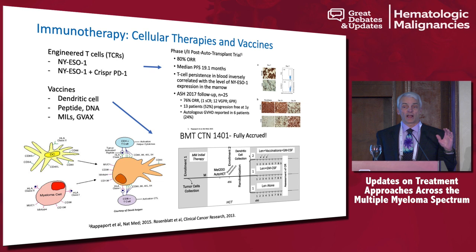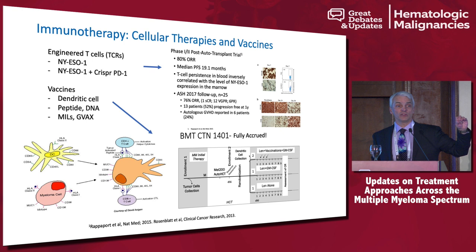This study recently completed accrual across 16 centers in the U.S. — all centers were able to make their own vaccines, which was really remarkable. Patients with newly diagnosed myeloma had their myeloma cells harvested, received induction therapy, and got a single autologous transplant. Post-transplant, they're being randomized to three arms: lenalidomide alone; lenalidomide plus GM-CSF; or the vaccine — their own myeloma cells fused to their own dendritic cells, irradiated, and given back with lenalidomide and GM-CSF.